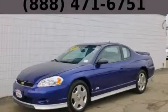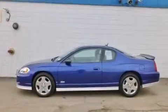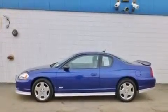This is a 2006 Chevrolet Monte Carlo. It features a 5.3-liter, eight-cylinder engine and an automatic transmission.